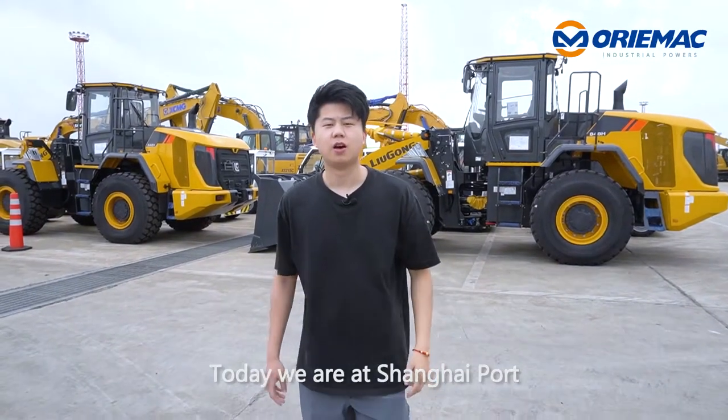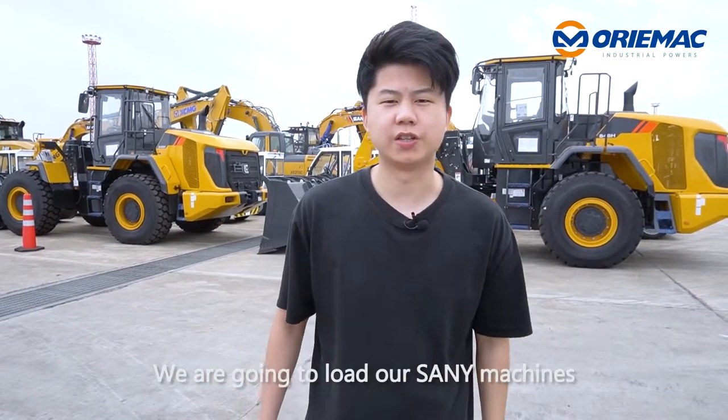Hey, this is Lucas. Today, we are at Shanghai Port. We are going to load our Sany machines. Okay, let's go.